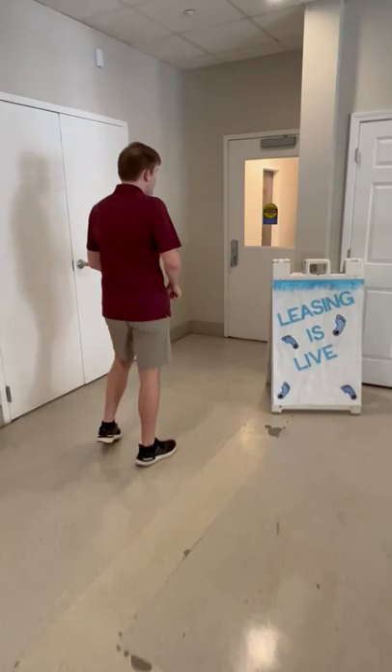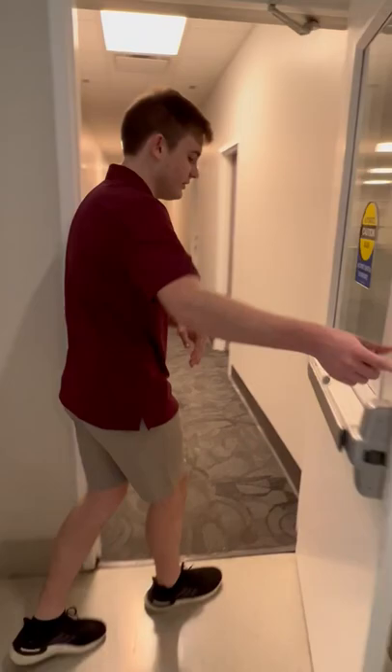Hey y'all, so today we're going to be taking a look at the traditional premium floor plan here at Granville. If you're following me out here, we're actually in South Lobby right now, and this is the only location where you're going to find these floor plans.